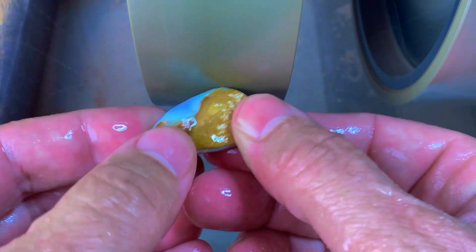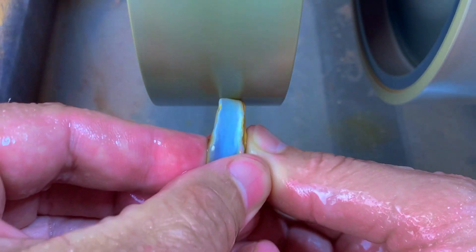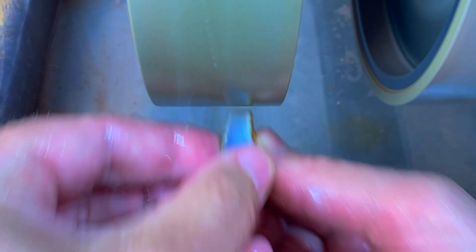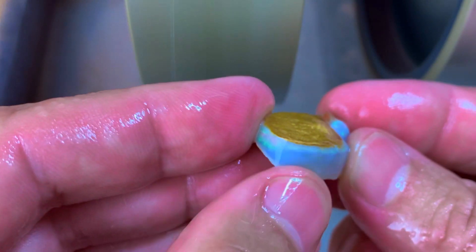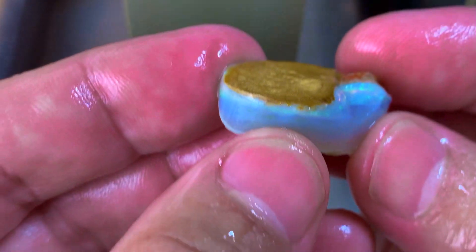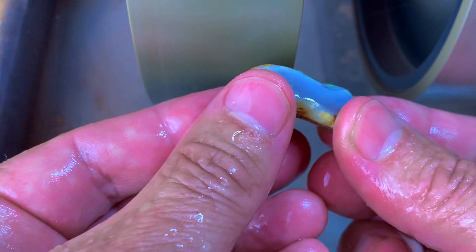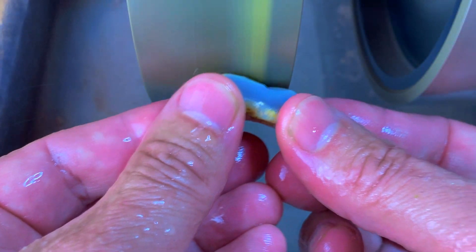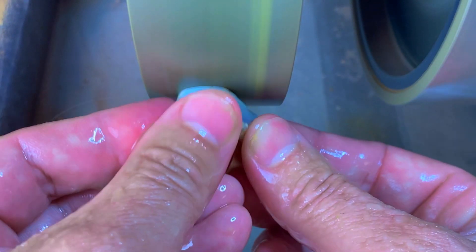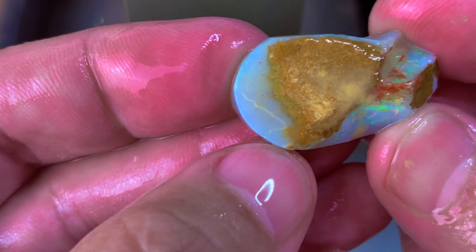When you think there is nothing in it, it could have quite a bit — a nice surprise. And other times the color bar looks deep and beautiful, vibrant from the side like this one, but it doesn't mean that the middle is going to have that. So I'm just very carefully going to take that skin off. I'm still not seeing the color on the edge there. And there's a bit of a crack there.